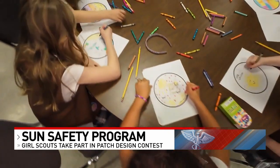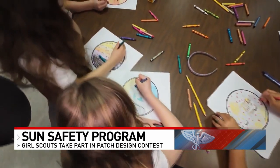I'm probably going to do like the stuff that you need for it, like sunscreen and glasses, umbrella. It's called the Sun Safety Patch Design Contest.